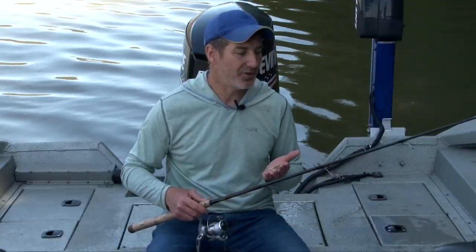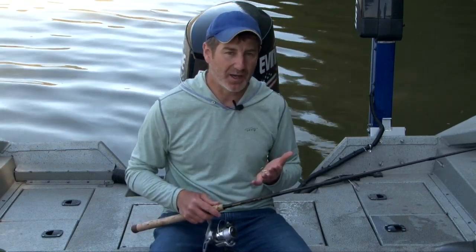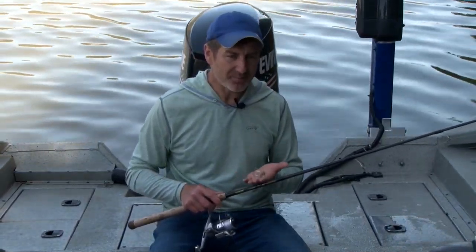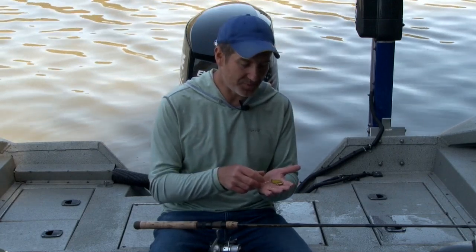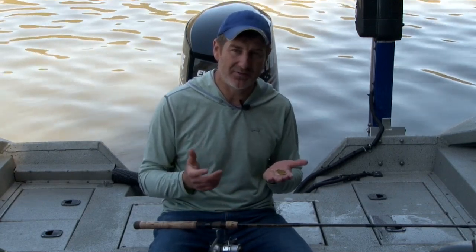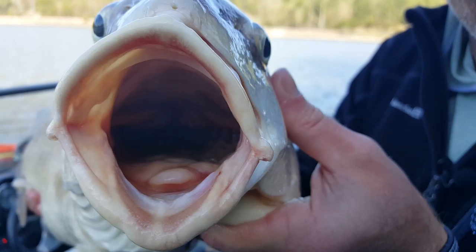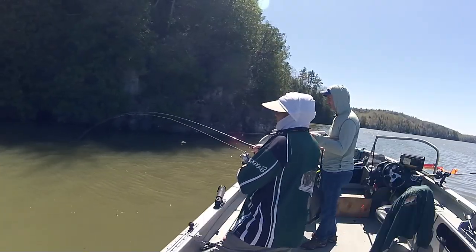The rod itself is important. You want a fairly long and limber rod — I'm using one that's seven feet long with a medium-heavy action but a fast action tip. The lower end of the blank has a lot of power to drive hooks into the fish. If you look at the mouth parts of a drum, they are very thick and meaty — they use those lips to pick zebra mussels, clams, and crayfish off the bottom. You really need a good hook set or the hooks will pull out.